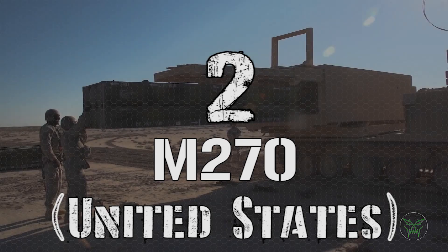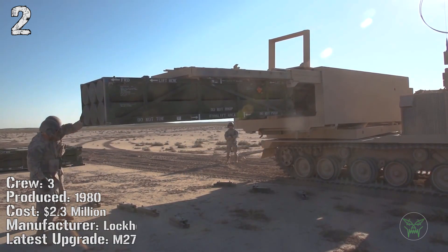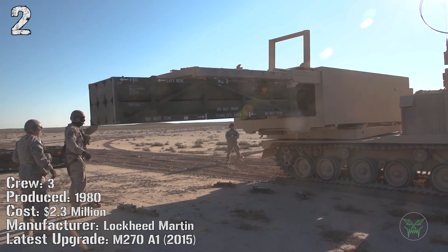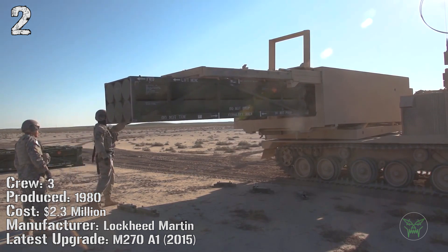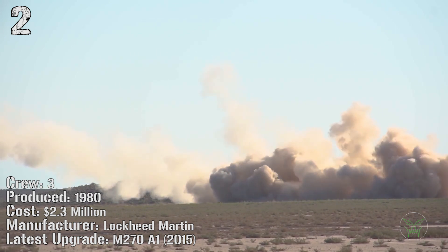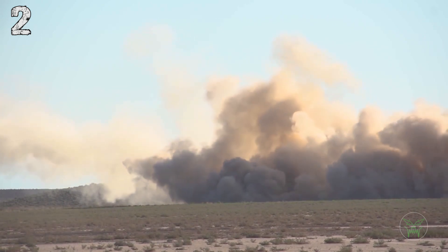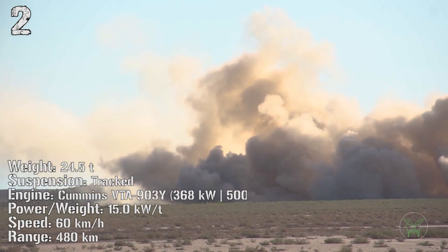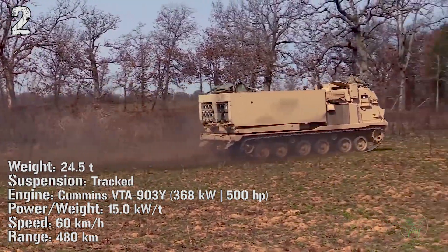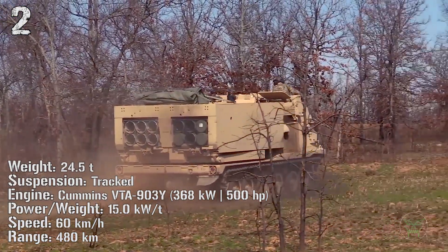The number 2 is the American M270. It has been produced from 1980 but the latest upgrade was made just a few years ago in 2015 — the M270A1. The cost is quite high at 2.3 million. The weight is 24 tons, powered by a 368 kilowatt engine. The speed is 60 kilometers per hour with a range of only 480 kilometers.